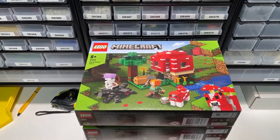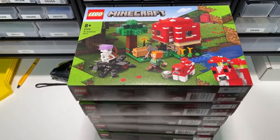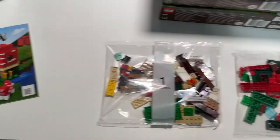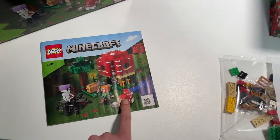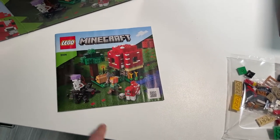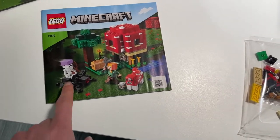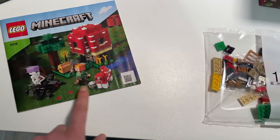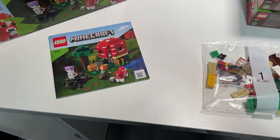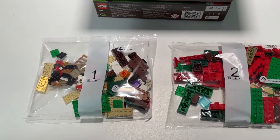The third set for the part-out saga today is the Mushroom House from the Minecraft line — one booklet and two bags. I'm not really sure if I'm going to build the figures for eBay or not, still debating it. I think it would sell better as a whole set, and the figure maybe too. Going to think about it while I'm parting it out and let you know what I decide.